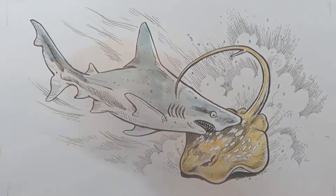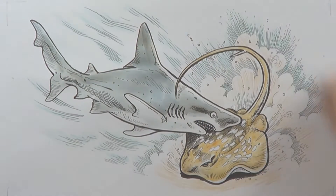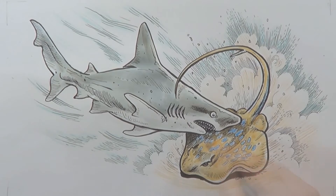The blue-spotted ray is found in the northern parts of Australia, as is the sandbar whale shark — sometimes called the brown whaler shark. It is called that because it is often seen swimming above sandy areas, which of course is the favourite place for the spotted stingray to hang out.